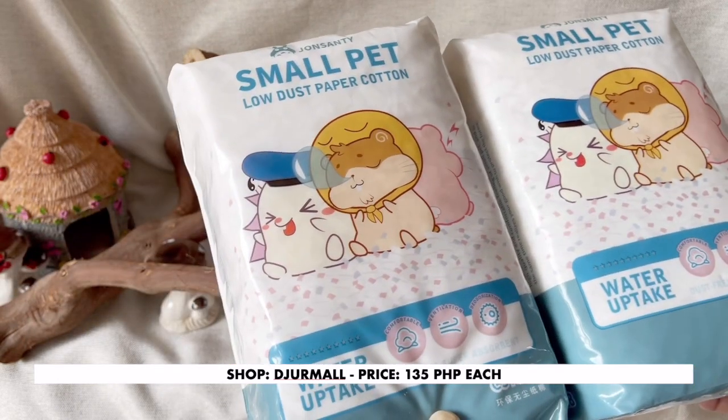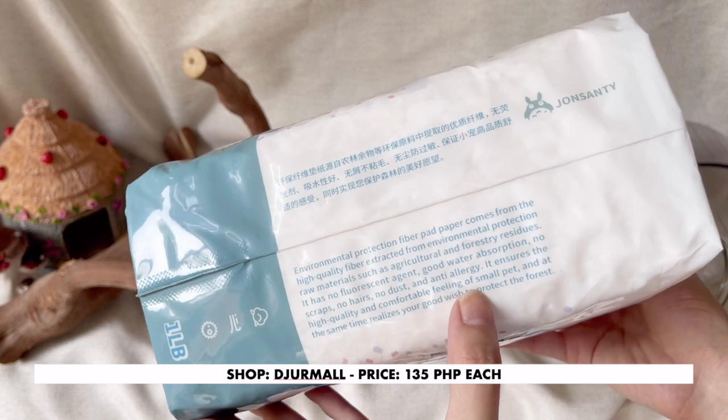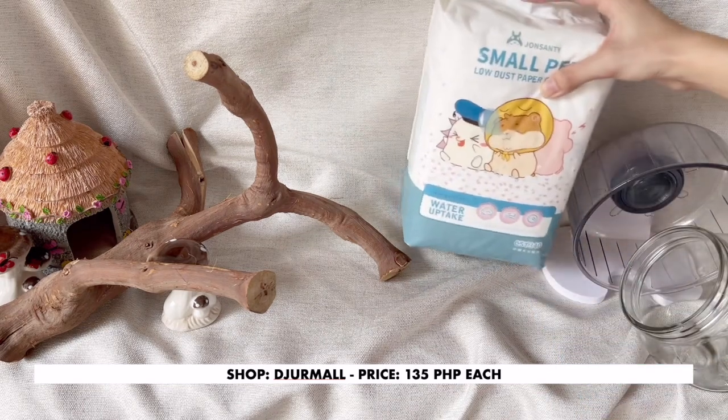I finally found a cheaper alternative to Carefresh and KT bedding. Of course, those have better odor control, but as long as you spot clean, it wouldn't matter as much. I got two packs because I knew one wouldn't be enough.